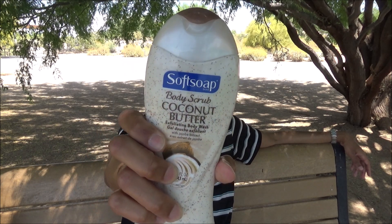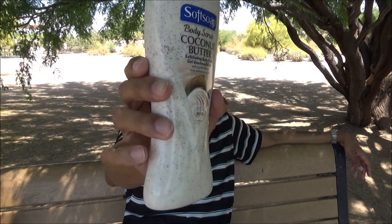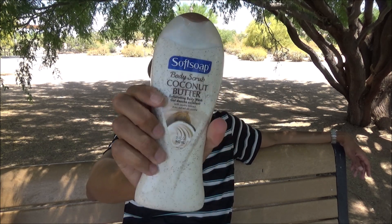Another average day here at the park, and with me I have an average body wash. It comes from Softsoap — this is their Coconut Butter Body Scrub, a 15-ounce fluid container that you can find at most major retailers around you for about three dollars.